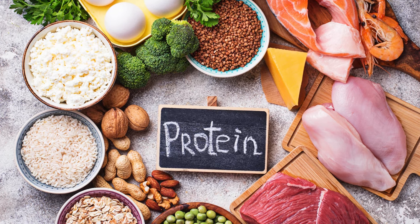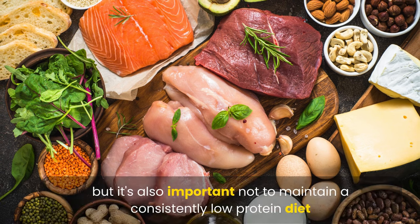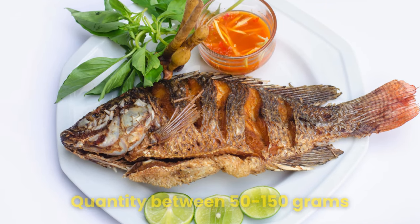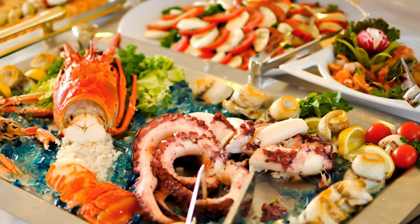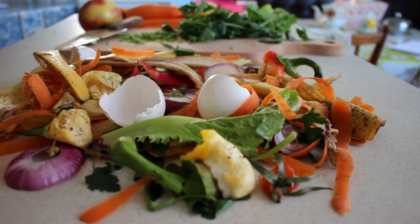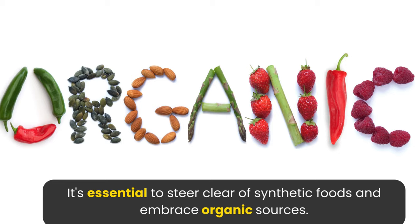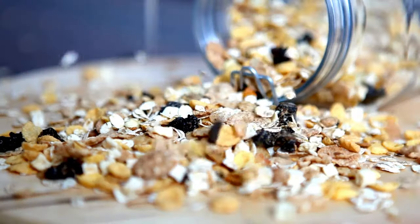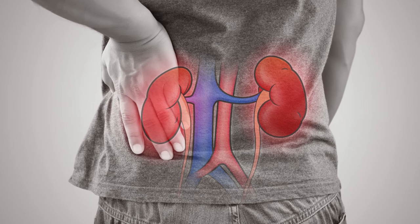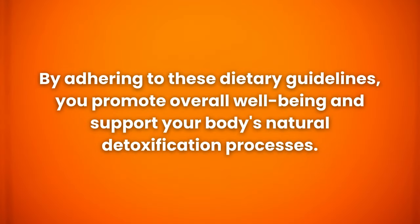When considering protein sources, it's not necessary to consume excessive amounts, but it's also important not to maintain a consistently low-protein diet. Include fish in your meals, aiming for 50–150 grams, along with seafood, chicken, and egg whites. Prioritize organic foods over synthetic alternatives, as they offer quality nutrition. Avoid the consumption of refined oils, refined cereals, and refined grains, as they constrain your kidneys, leading to increased workload and potential exhaustion. By adhering to these dietary guidelines, you promote overall well-being and support your body's natural detoxification processes.